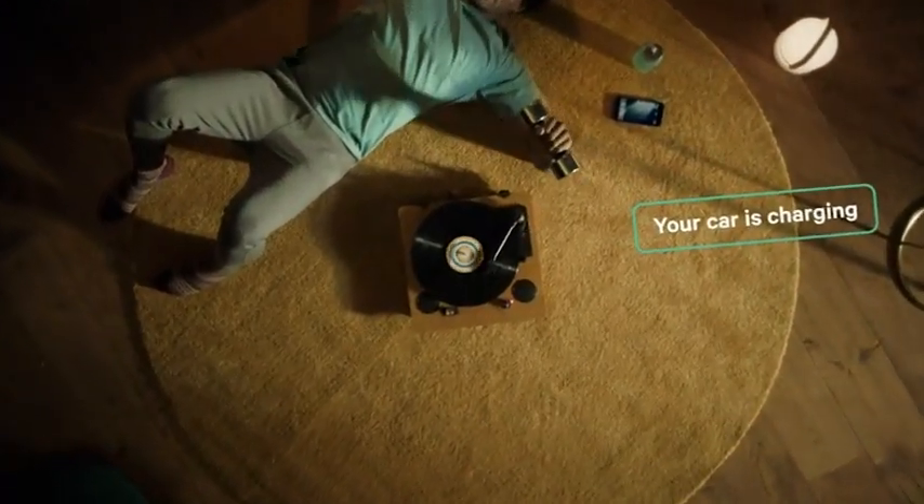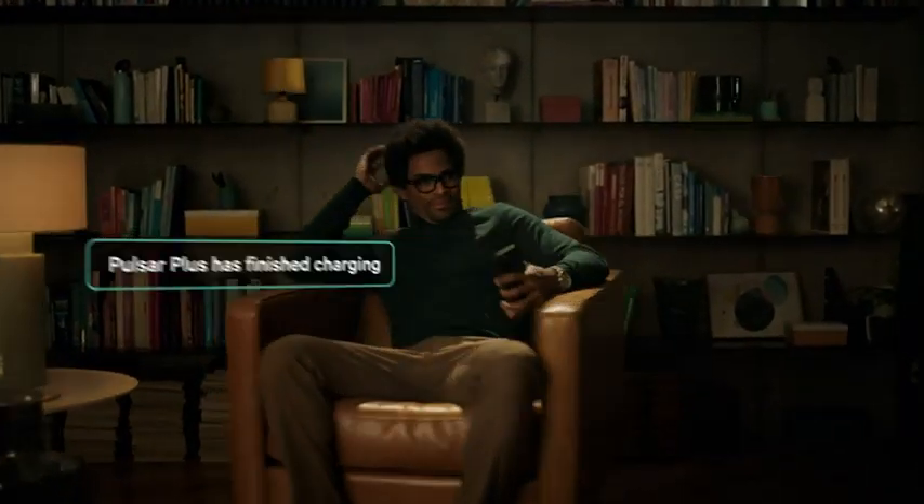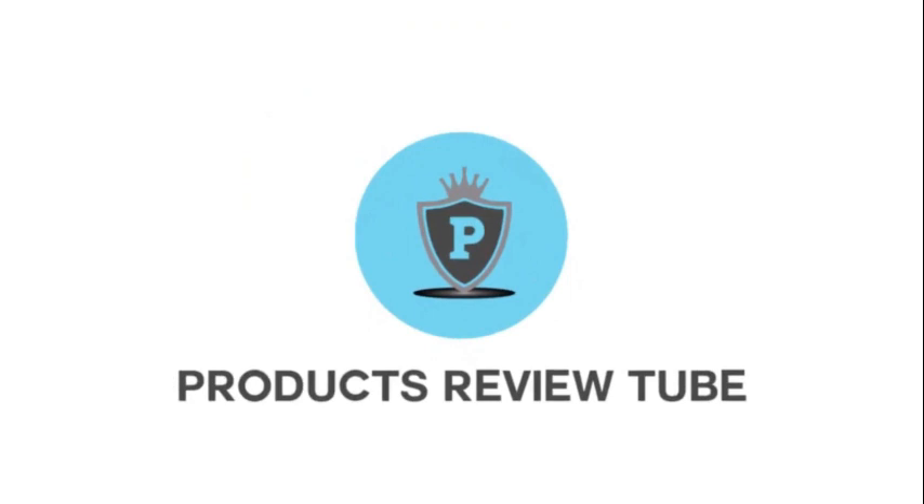Hey everyone, welcome to our review of the 5 best car battery chargers of 2023. We'll be considering factors like charging speed, safety features, and price. So, let's get started.